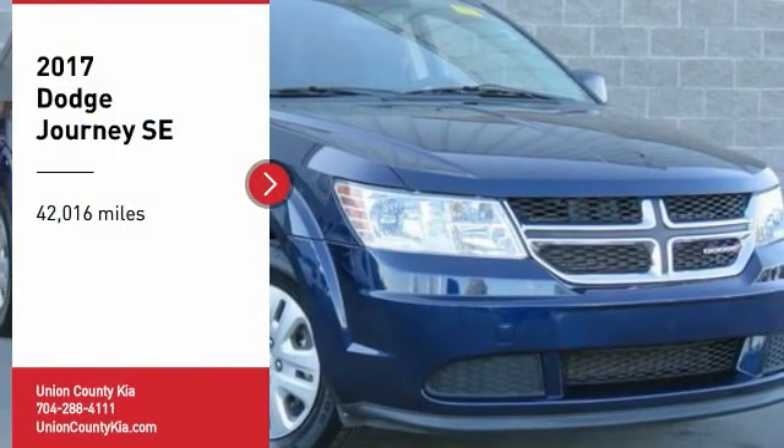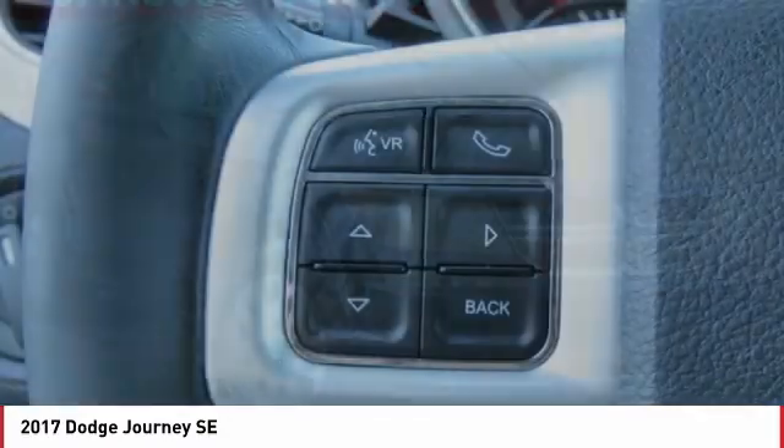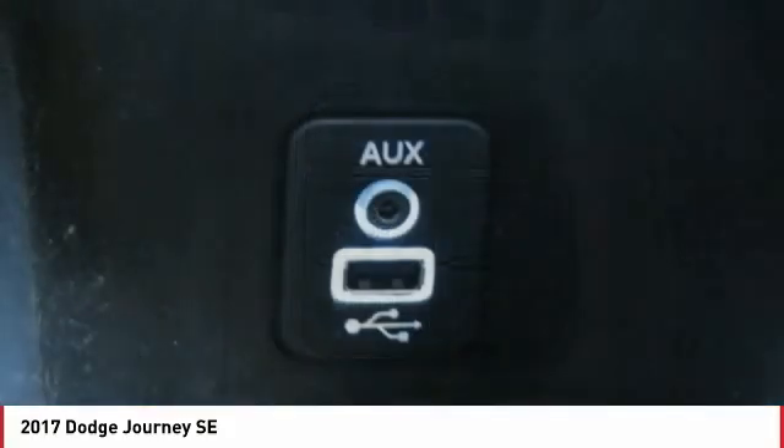Make a great choice today with the 2017 Journey. Dodge Journey combines the practicality of an SUV with the comfort of a car, all while boasting a style all its own.